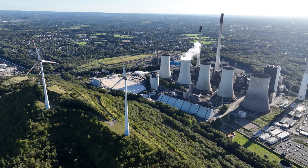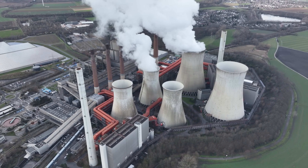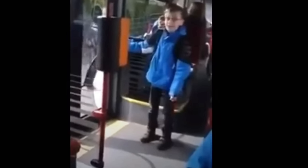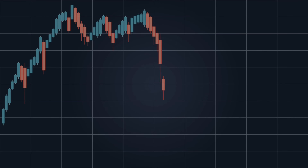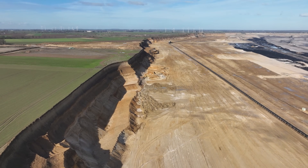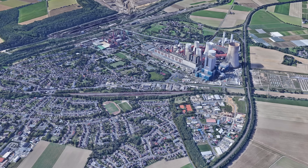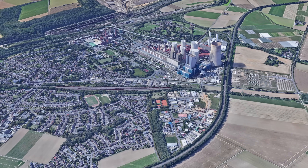Behind the scenes, a power struggle is raging. Fossil fuels have powerful lobby groups. Citizen initiatives against wind power are vocal and well-connected politically. Property owners fear for their value. The long-term losers are obviously the climate, the energy transition, and ironically, the cities themselves, because they remain dependent on power plants located right next to their homes.